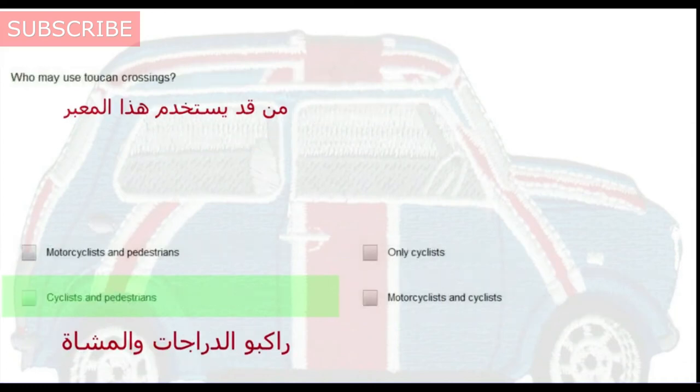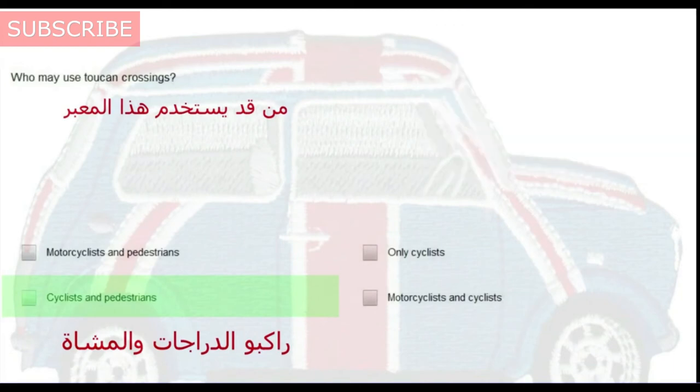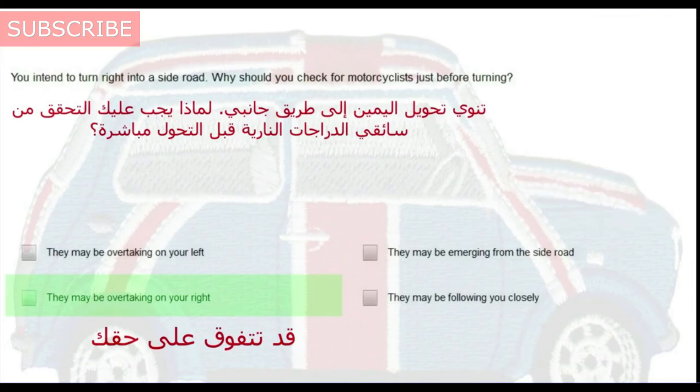Who may use toucan crossings? What action would you take when elderly people are crossing the road? You intend to turn right into a side road. Why should you check for motorcyclists just before turning? They may be overtaking on your right.